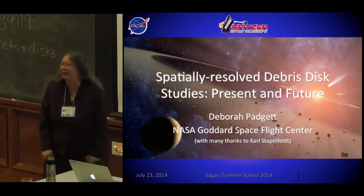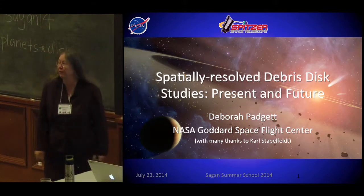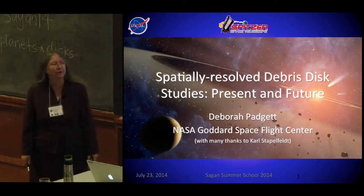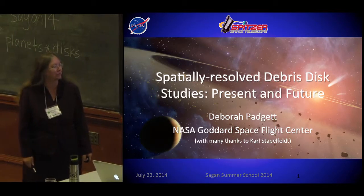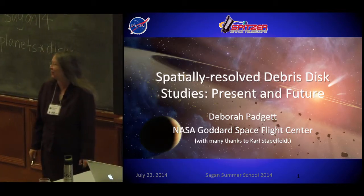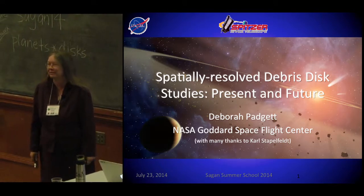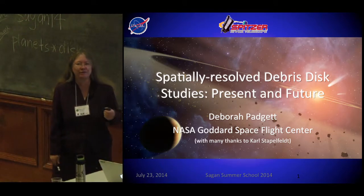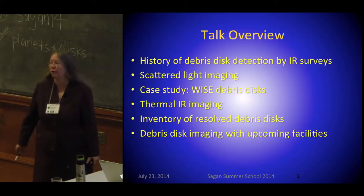Thank you very much. I just wanted to acknowledge my husband, Carl Stoppelfeld, who unfortunately couldn't be here, contributing greatly to this talk. Some of you other folks will see your names go by, because I think we have a lot of the debris disk people here in the audience — Jeff Bryden, Mark Wyatt, and other folks. I'm going to start off.